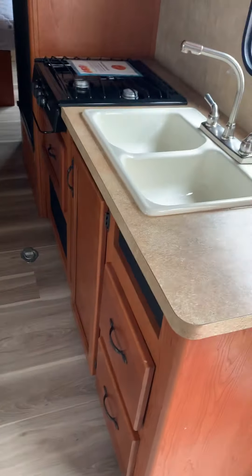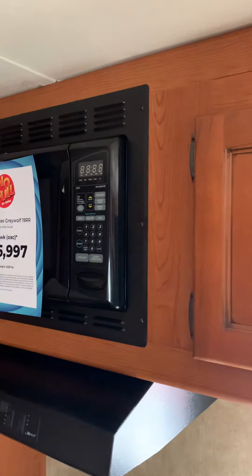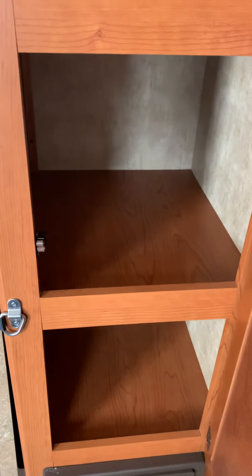I'm guessing it's about three and a half to four feet wide right here. Okay — a double sink, lots of cabinetry, microwave oven, three-burner stove, storage here. I'll open this up for you — lots of storage both top and bottom.